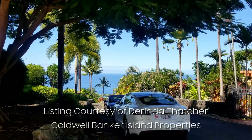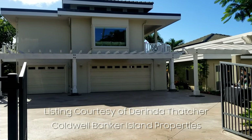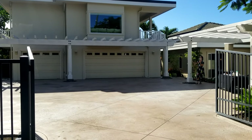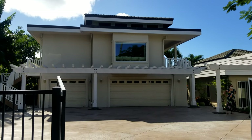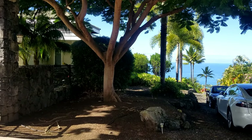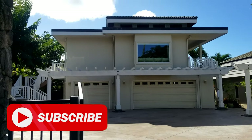Aloha everybody, Mike Drutar, your Hawaii real estate expert. We're on broker's caravan and have a great listing here courtesy of Dorinda Thatcher with Coldwell Banker Island Properties. We have a five-bedroom, six-and-a-half-bath house, 3,928 square feet, 1,100 square feet of lanai, sweeping ocean views, three-car garage, priced at $2.3 million. Big thanks to Dorinda — let's take a look.